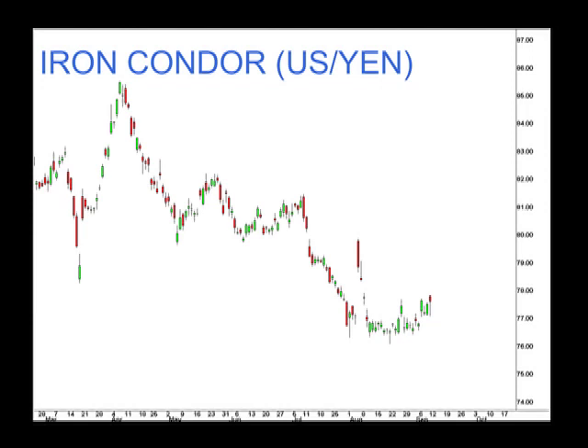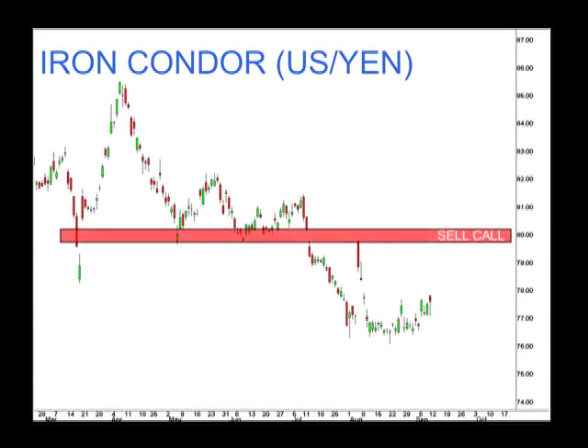The benefit is that we really can only be wrong on one side. Looking at the U.S. versus the Yen, the CDD — let's say I felt that the CDD is going to be below 80 on the third Friday of October. I can sell those 80 calls. I've gone a little bit further out of the money than my last example. The further out of the money I go, the higher probability of these options expiring worthless, which gives me a little more flexibility when creating this iron condor.